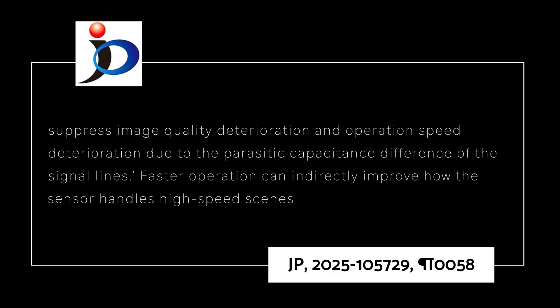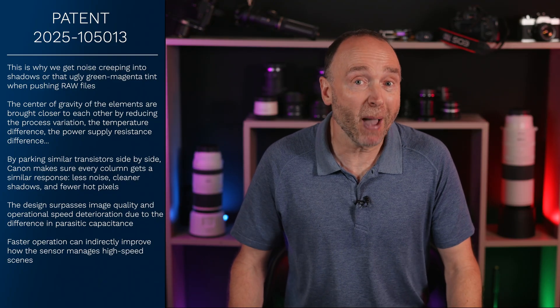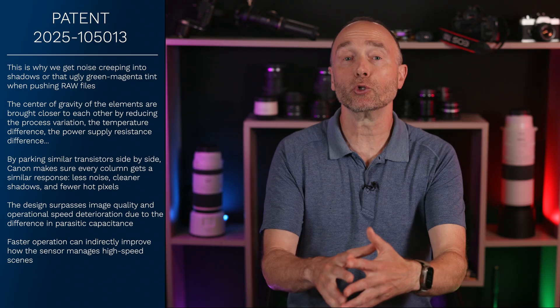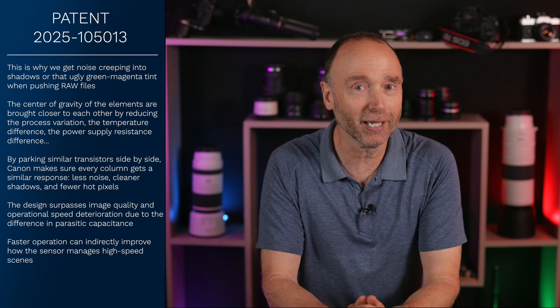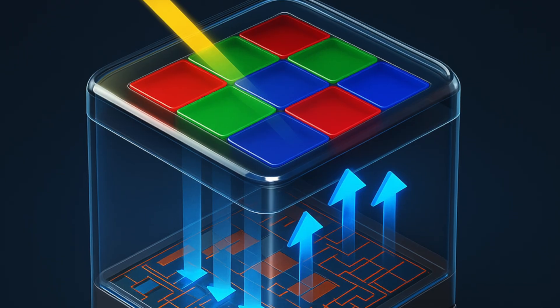Faster operation can indirectly improve how the sensor handles high-speed scenes. Canon literally rearranged the memory blocks to stabilize power fluctuations. A part of the second column circuit group is arranged between the first memory and the second memory of the first column circuit group, suppressing power supply fluctuations when the output of the comparator changes. Think of it as moving noisy neighbors to the end of the street. Cleaner power means cleaner images.